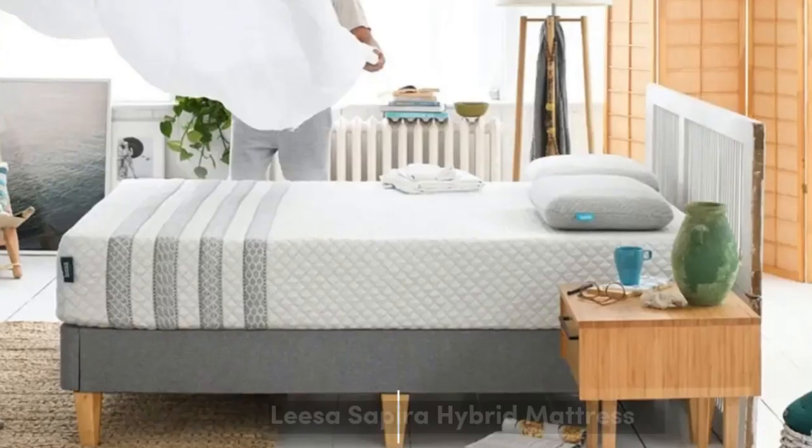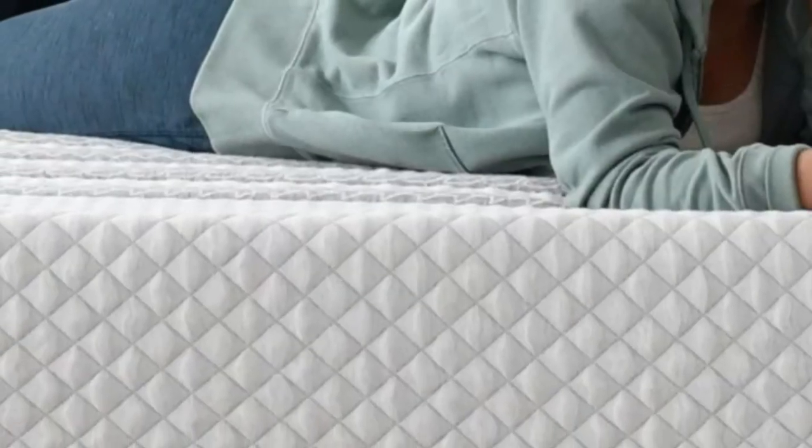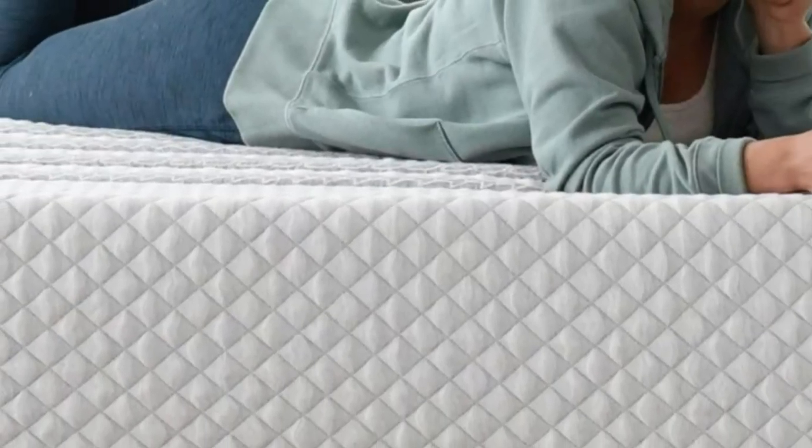Let's start with the Top 5 Best Mattresses for Back Pain. Number 1. Hybrids are often popular among sleepers who have persistent back pain. This is mainly due to their balanced design, contouring comfort layers, and supportive coils.